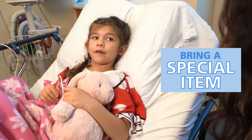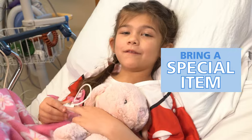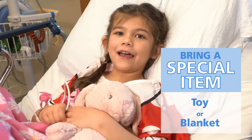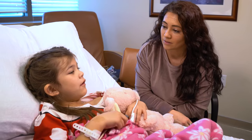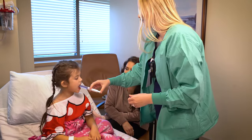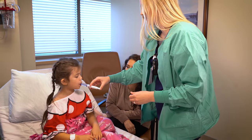You can also bring a special item from home to the hospital, like a favorite toy or blanket. Ask your nurse if you can bring it into the surgery room with you. If needed, your nurse may give you medicine before surgery.